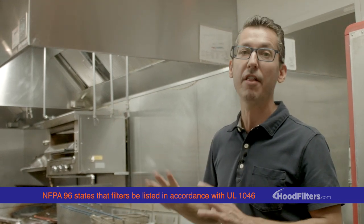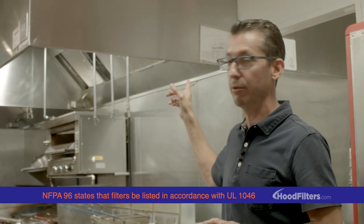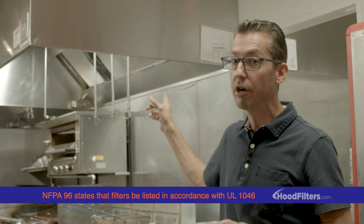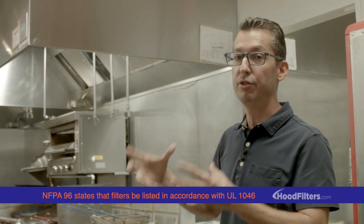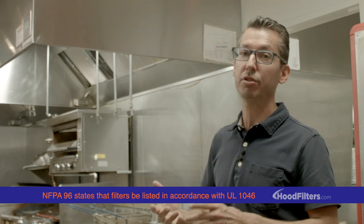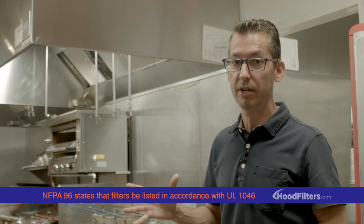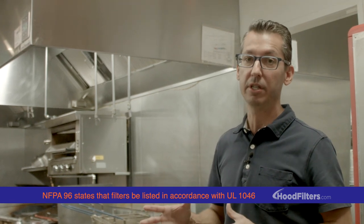There are hundreds if not thousands of restaurants across the United States that have replaced their original UL-listed filters with cheap $10 filters that have never been tested to see if they do what they're supposed to do. That is a huge fire risk and something that really needs to be addressed in this industry.